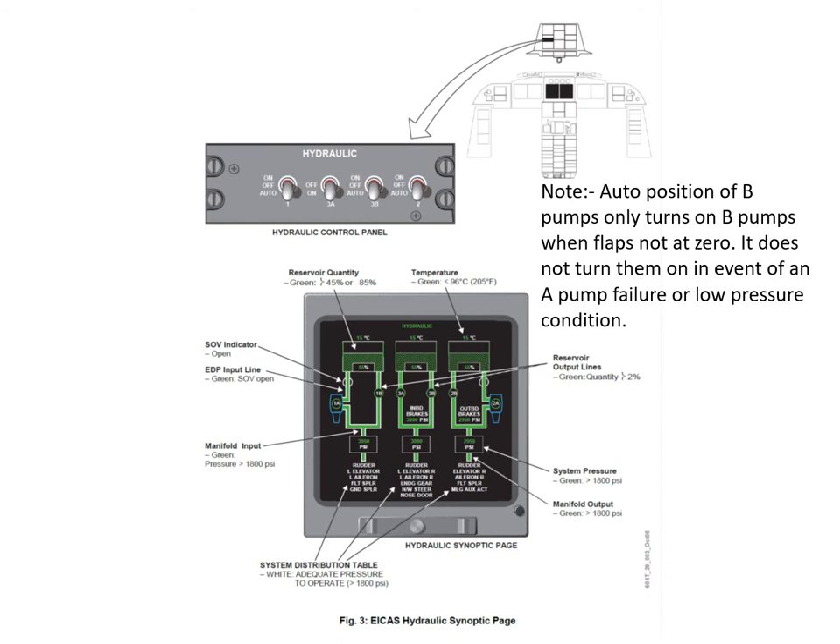The four switches on the control panel are for the electric pumps. You've got the 1B electric pump - off, auto and on. The 3A pump is designed to run continuously, so that's just got on or off. The 3B pump is off, auto and on. And the 2B pump is off, auto and on. The auto position of the B pumps only turns on the B pumps when the flaps are not at zero. It does not turn them on in the event of a pump failure or a low pressure condition - if that happens, they have to manually switch that switch to the on position.